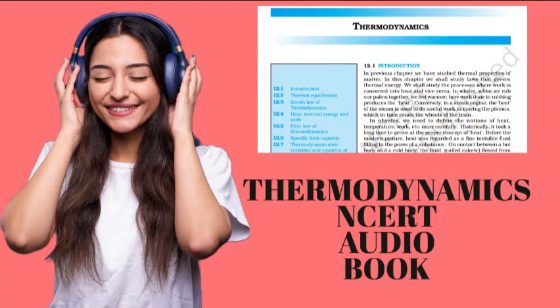What are the ways of changing internal energy of a system? Consider a system to be a certain mass of gas contained in a cylinder with a movable piston. Experience shows that there are two ways of changing the state of a gas and hence its internal energy. One way is to put the cylinder in contact with a body at higher temperature than that of the gas. The temperature difference will cause a flow of energy from the hotter body to the gas, increasing the internal energy of the gas. The other way is to push the piston down — that is, to do work on the system — which again results in increasing the internal energy of the gas.